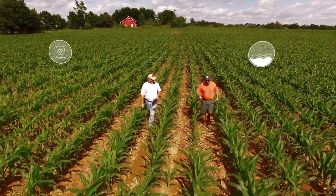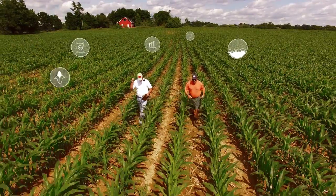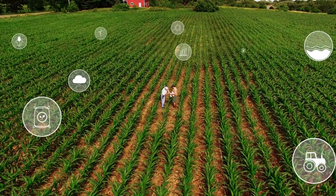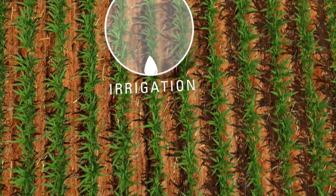Your field, your future. It depends on so many variables and so many of them are uncertain — weather, market prices, equipment. But when it comes to irrigation, we are committed to creating certainty.